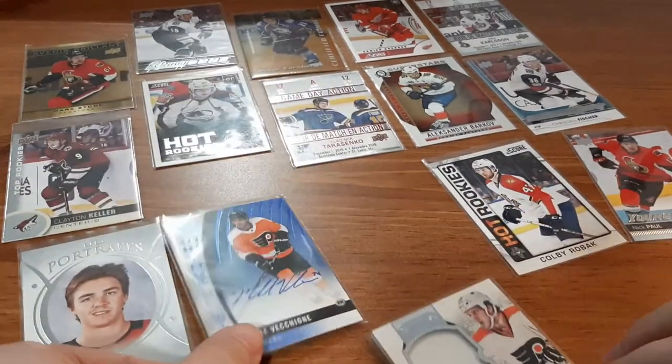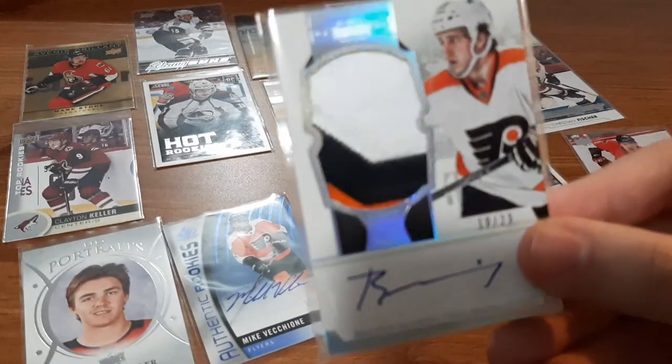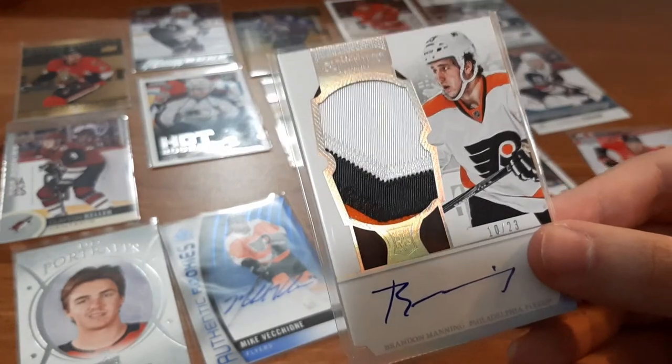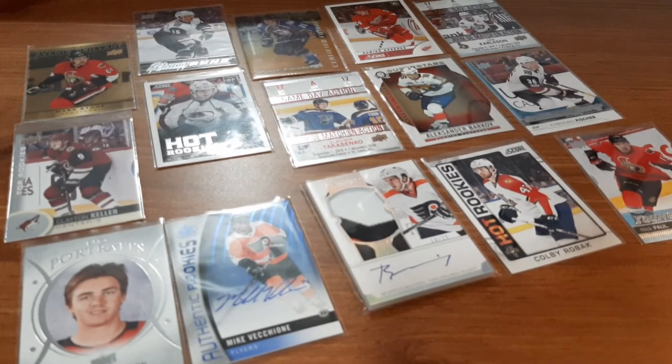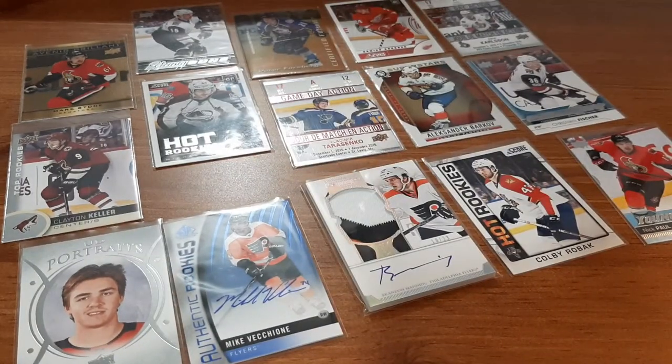That is definitely awesome. This is definitely the best jersey card in my collection — autographed, rookie card, jersey relic, out of 23, Philadelphia Flyers, which is one of the teams that are growing on me more and more. From this seller, I asked for Philadelphia Flyers, Ottawa Senators, the Blues, Florida, and a few other teams. Next time I'm just going to ask for a generic mixed pack. I'm probably going to do the same thing again — two $5 packs and another $10 pack. I hope you guys enjoyed this hockey card video. Expect to see more packs from this guy in the future. Please take care, peace.